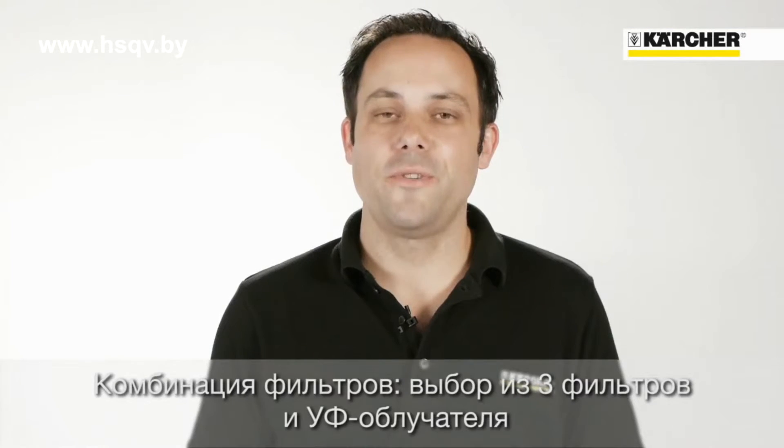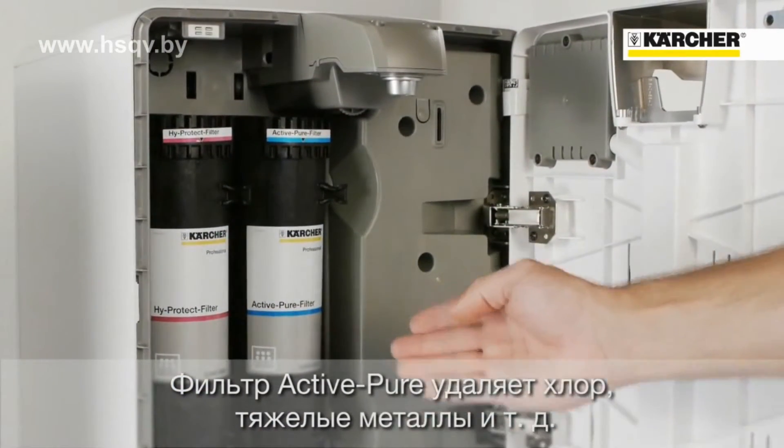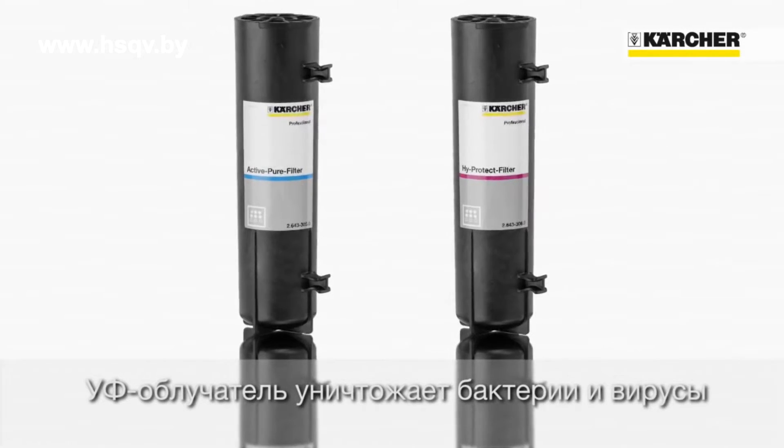Choose hygiene features according to your requirements. An active pure filter removes harmful substances like chlorine and heavy metals. A high protect filter with ultra filtration membrane reliably retains bacteria and viruses, or as an alternative, the UV protect.